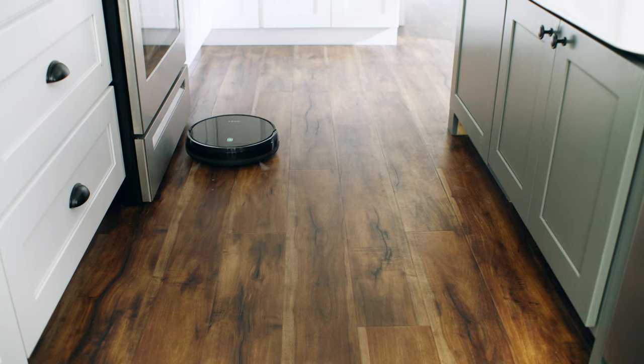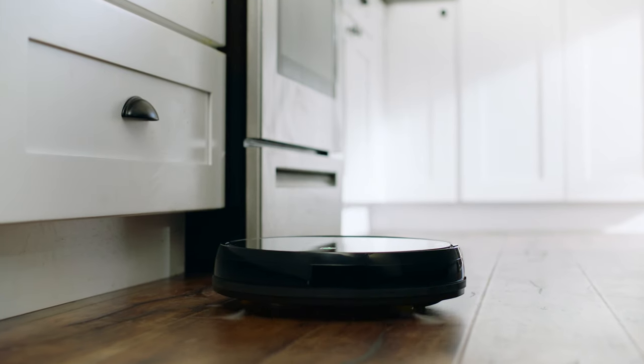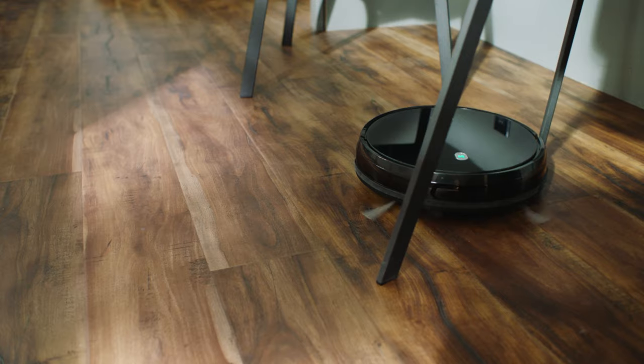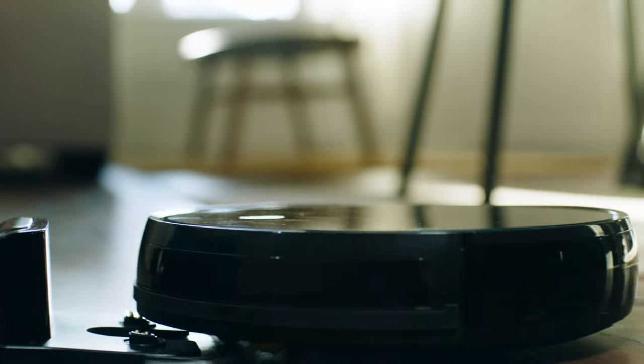TidyBot's slim and sleek design can handle any mess in any room. It uses smart sensor technology to maneuver around any obstacle. And when the job's done, it docks and charges automatically.